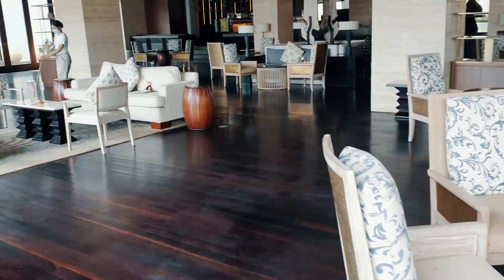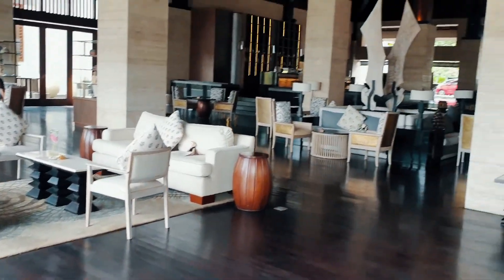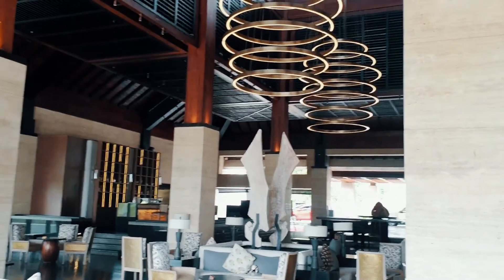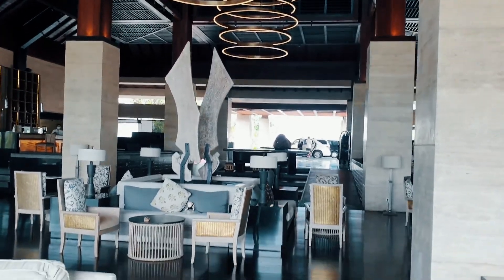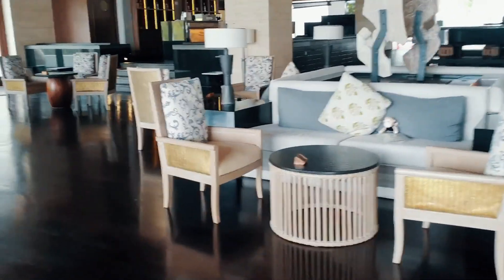Selamat Pagi! Yes, we are still in Bali. Okay, now we are going to talk about hotel. We are going to go to one of the bintang 5 hotels in Bali. The name is Conrad Nusa 2. Let's go!